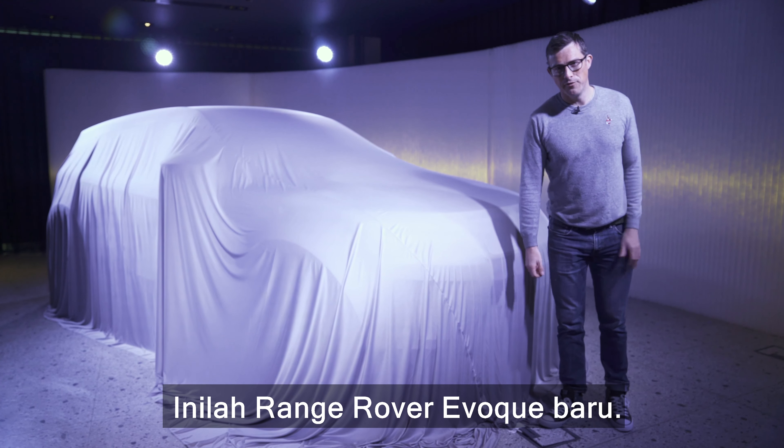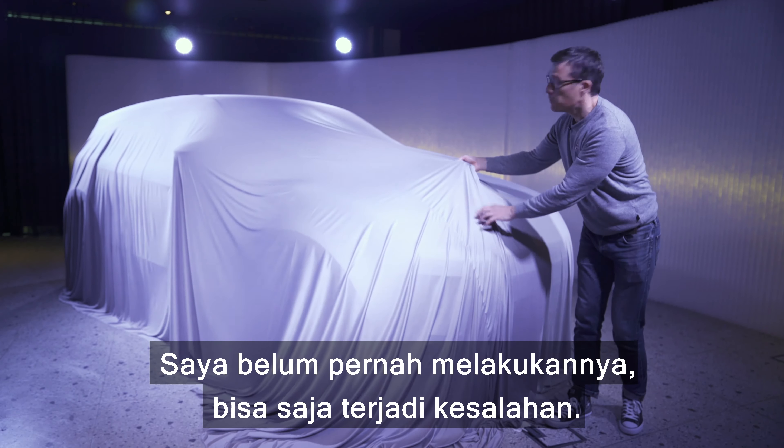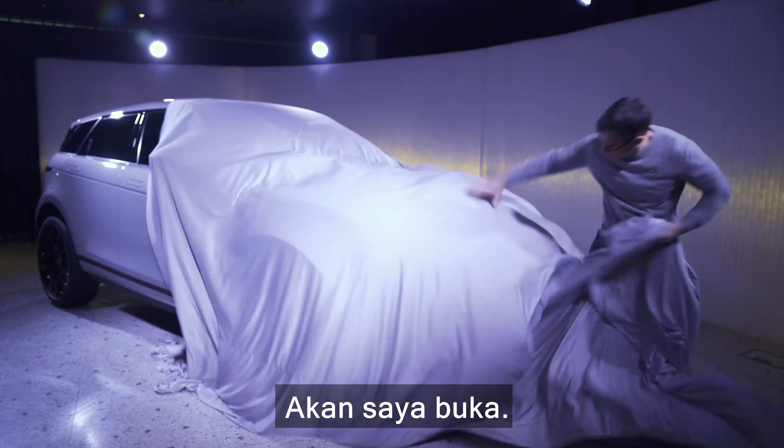This is the new Range Rover Evoque, and I'm actually going to get the opportunity to unveil it. I've never pulled the cover off a car, so this could go wrong — but let's give it a go.